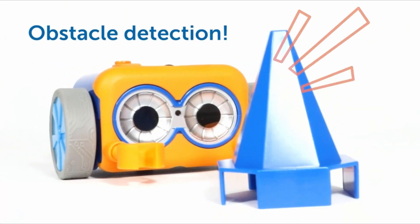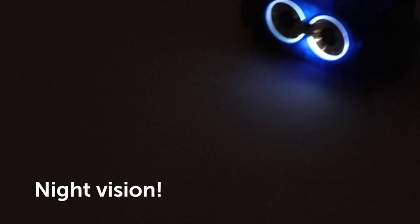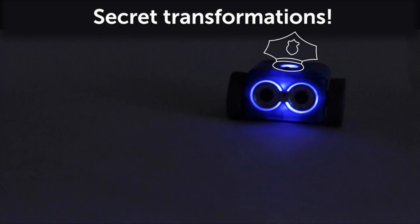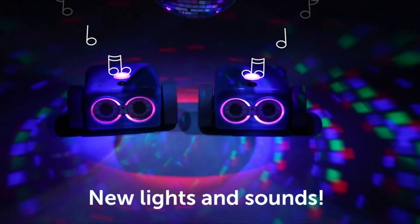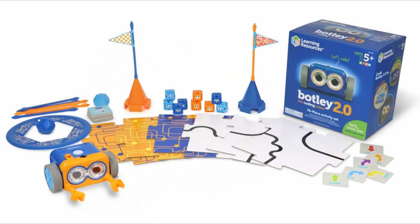In Manual Mode, your child can control the robot using the included remote control. In Auto Mode, the robot can be programmed to perform various tasks. And in Coding Lab Mode, your child can program the robot to do anything they can imagine. The Botly is a great way for kids to learn about coding.